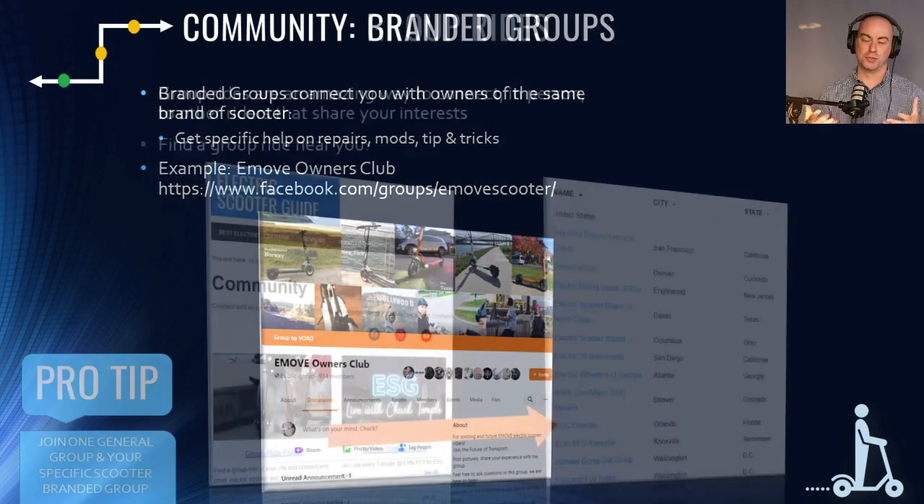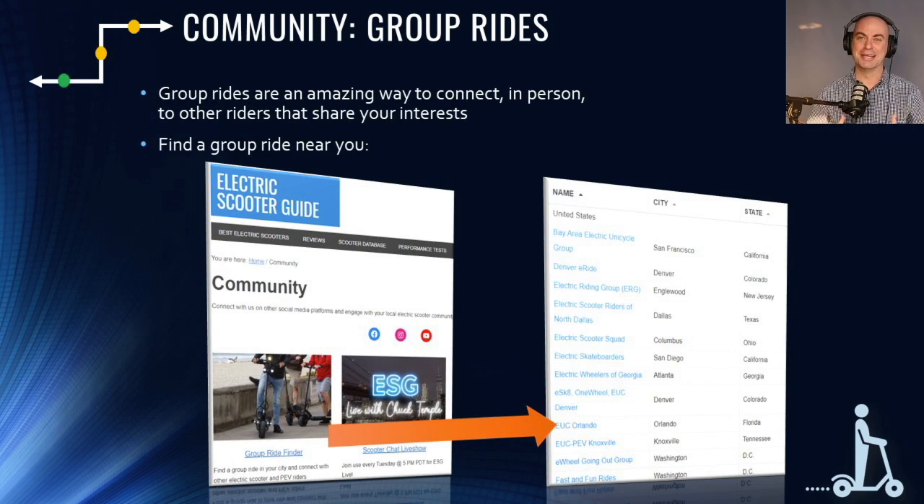Other good general groups include the subreddit r/electricscooters with about 21,000–22,000 subscribers, Electric Scooters Global, Scooter Evolution, Electric Scooters USA on Facebook, and the Discord channel mentioned earlier. For group rides, we've built the only database for them — about 30 to 40 listed so far with new ones coming in every day. On the ESG community page you can search by city and state, and you can submit a group ride we don't have listed or let us know if you want to start one.